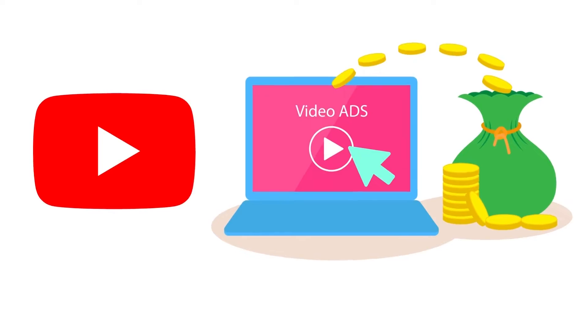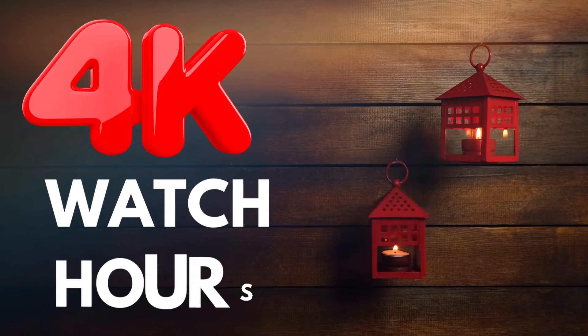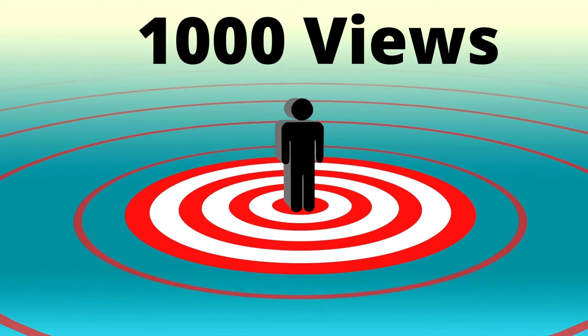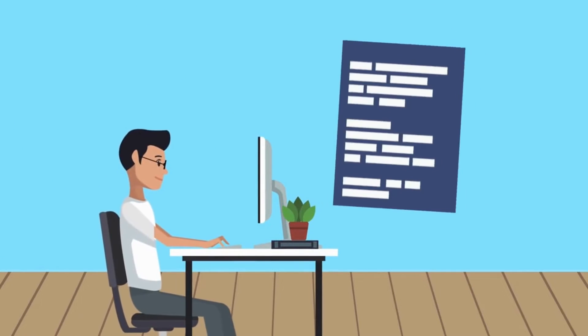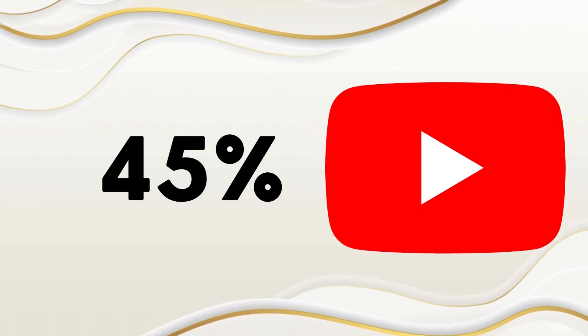All YouTubers need to have 1,000 subscribers and 4,000 watch hours on their channel to make money on YouTube. The amount of money they get per 1,000 views depends upon CPM, which is known as cost per mil. If a channel is in the software or business niche, then that channel will make more money. YouTube takes 45% from the total channel's revenue.